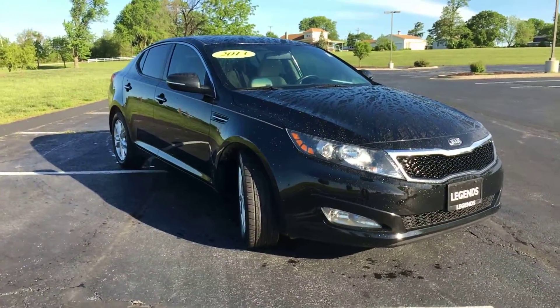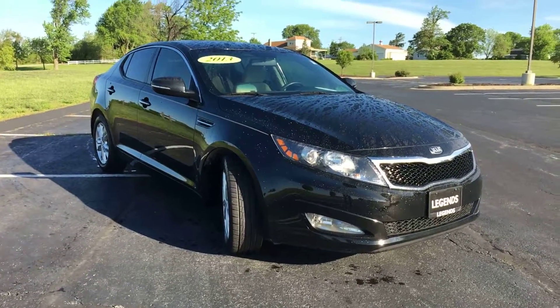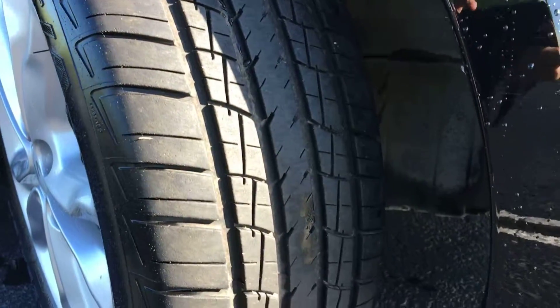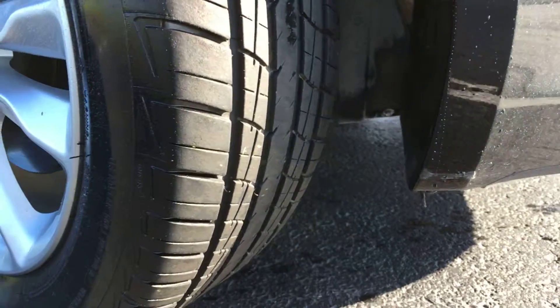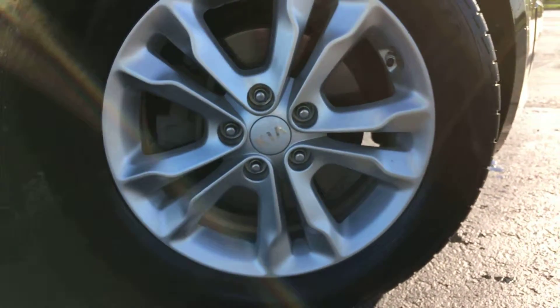Inside, the exact same story — cloth interior, but no stains at all in there. It also has satellite radio and Bluetooth connectivity. A lot of tread left on the tires. Here's a better shot of the factory alloy wheels — once again those are 17s.